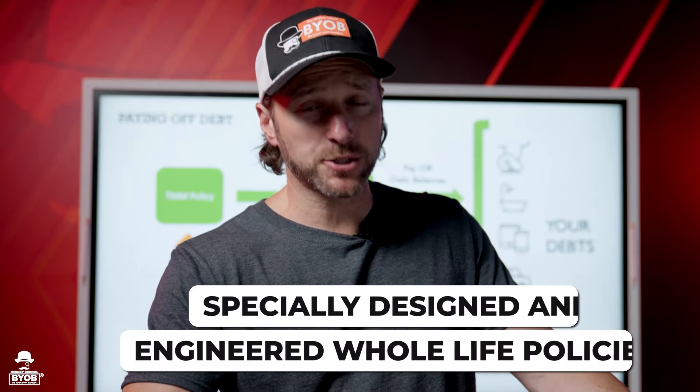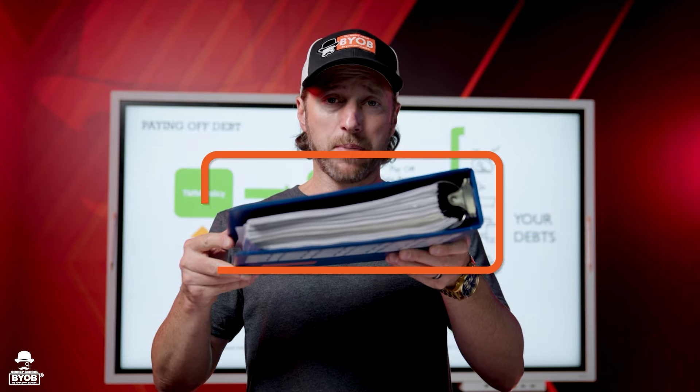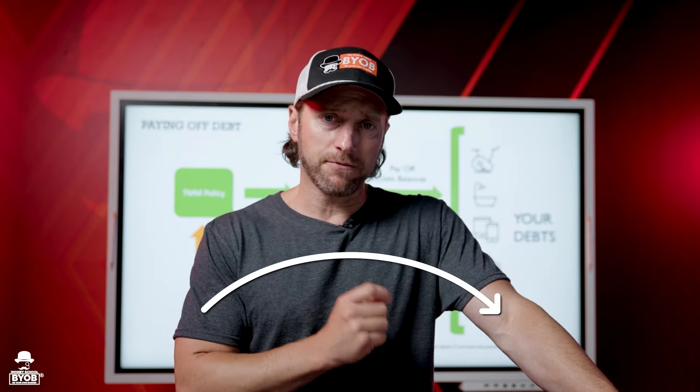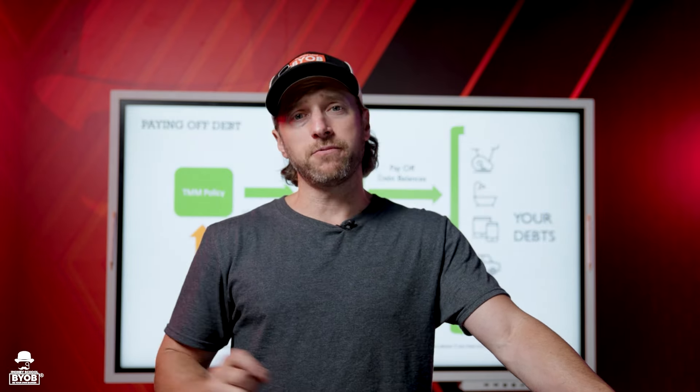In today's video I want to show you how I use my specially designed and engineered whole life policies and how I use the infinite banking concept. I talk about everybody else and how they're using it, give examples of different case studies, but I rarely talk about all the ways I've used it. I want to go back to that first time when I used the infinite banking concept and end with the purchase I made just this weekend. So let's dive in.